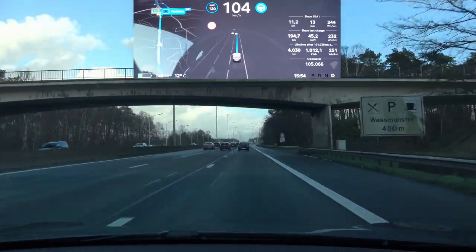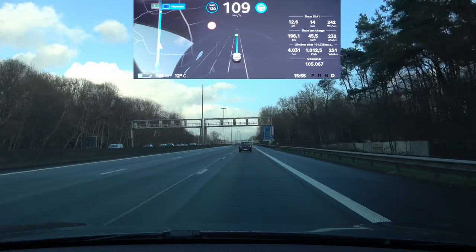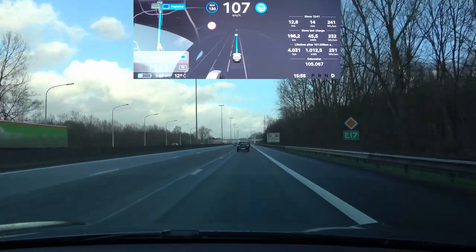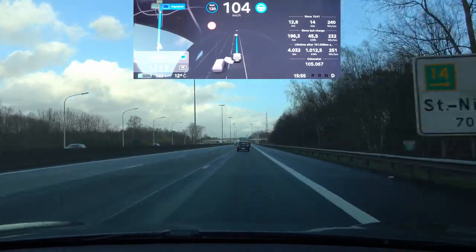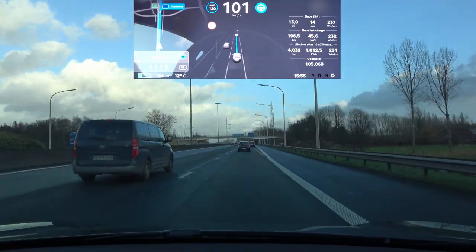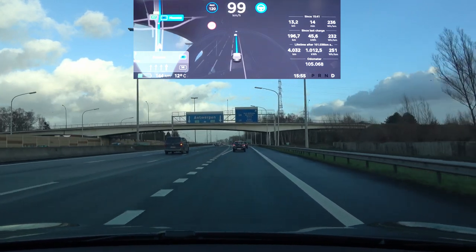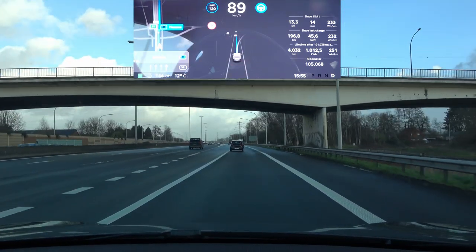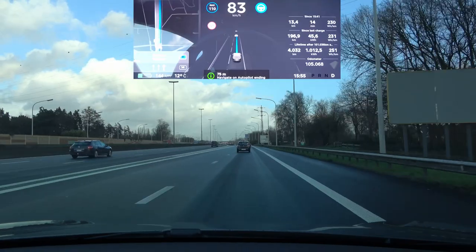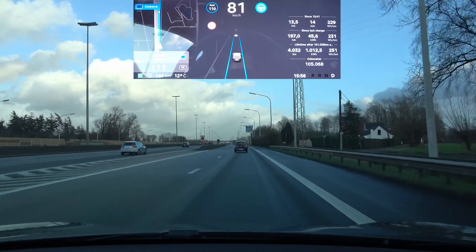Now let's see if automatic exit-taking is still working properly. This exit splits into two lanes — sometimes the car takes the first one, sometimes the second. I haven't found any correlation to weather, traffic, or environment for why it varies. This time it's taking the first lane correctly, so this one is good.